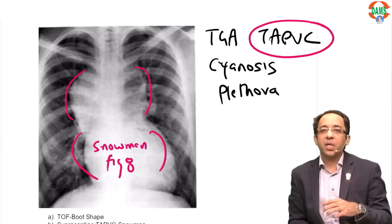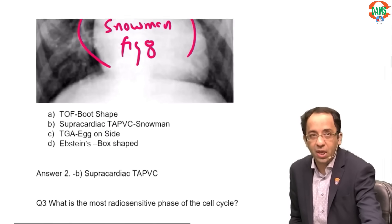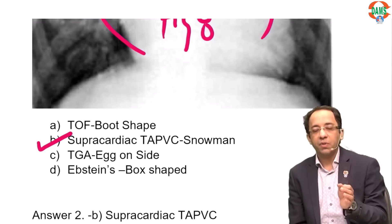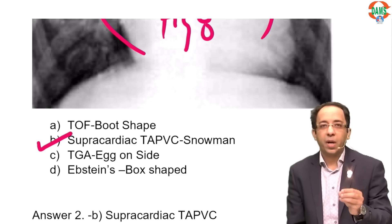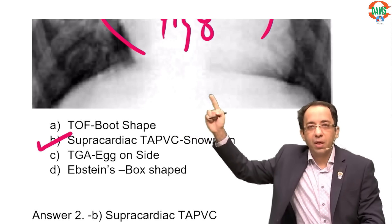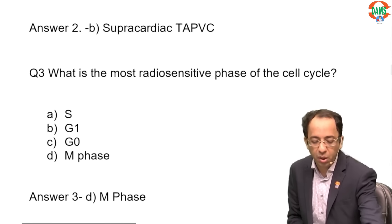If the heart is shaped like an egg on its side, go for transposition of great arteries (TGA). Both have cyanosis and plethora. Snowman appearance is characteristic of supracardiac TAPVC. Also remember: boot-shaped heart = tetralogy of Fallot; egg-on-side heart = TGA; box-shaped heart = Ebstein's anomaly. These are all potential exam questions.